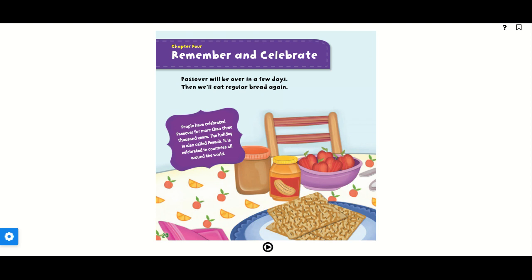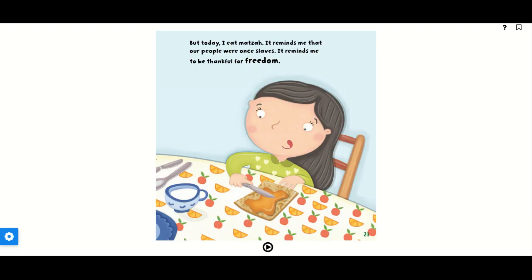Chapter 4: Remember and celebrate. Passover will be over in a few days. Then we will eat regular bread again. People have celebrated Passover for more than 3,000 years. The holiday is also called Pesach. It's celebrated in countries all around the world. But today, I eat matzah. It reminds me that our people were once slaves. It reminds me to be thankful for our freedom.